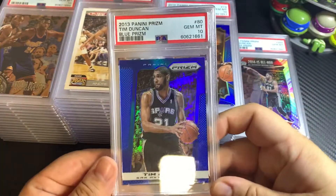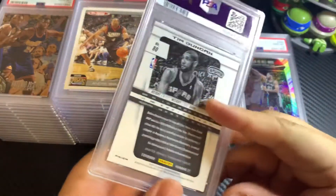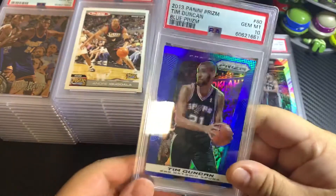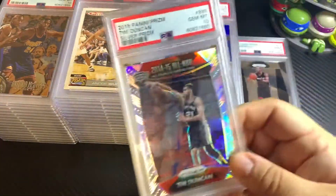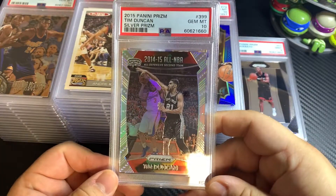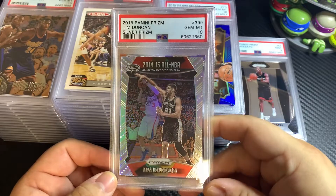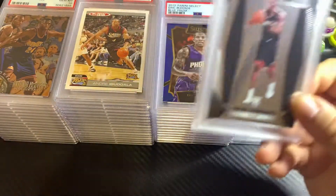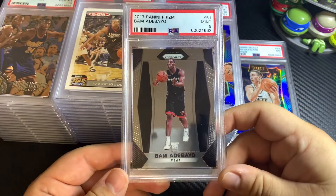Got a Tim Duncan blue prism — very nice, not numbered, but a very beautiful card, got a 10 on that. Another Tim Duncan here, a silver prism 2015, got a 10 on that as well. Bam Adebayo — this is a PSA 9 on his prism base rookie card.